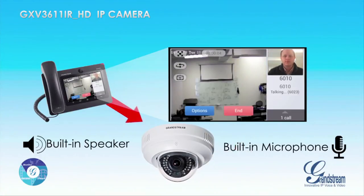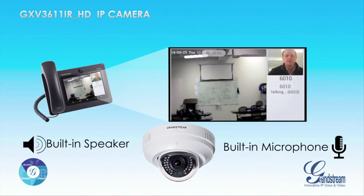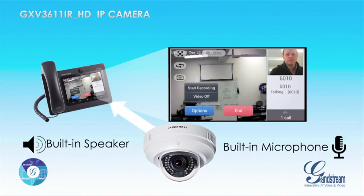If you are using a video phone to call the GXV3611iRHD, then you will be able to see the camera's live feed right on your video phone's screen.